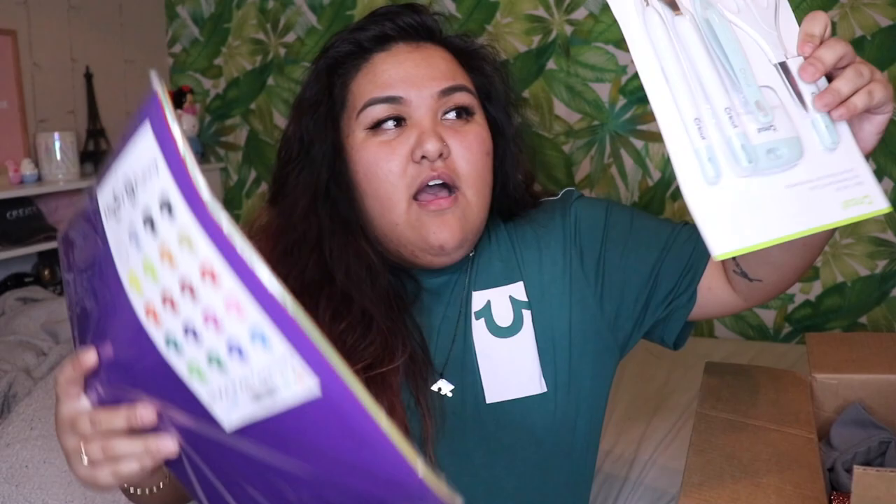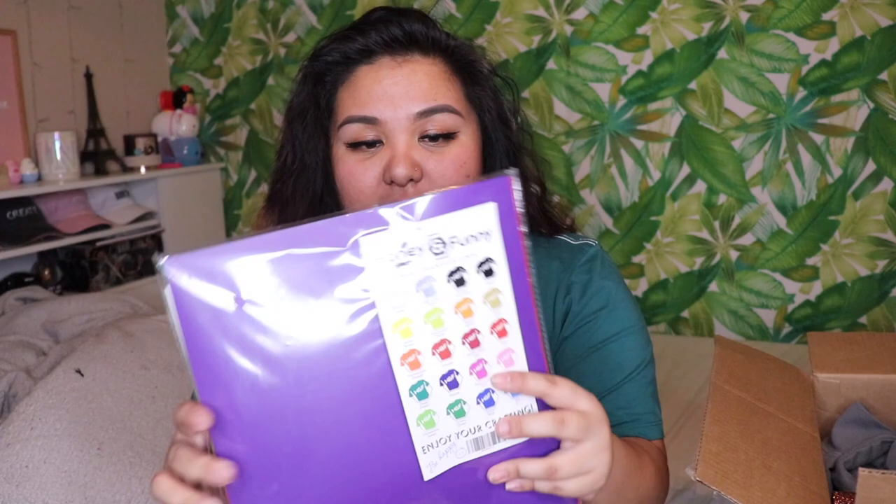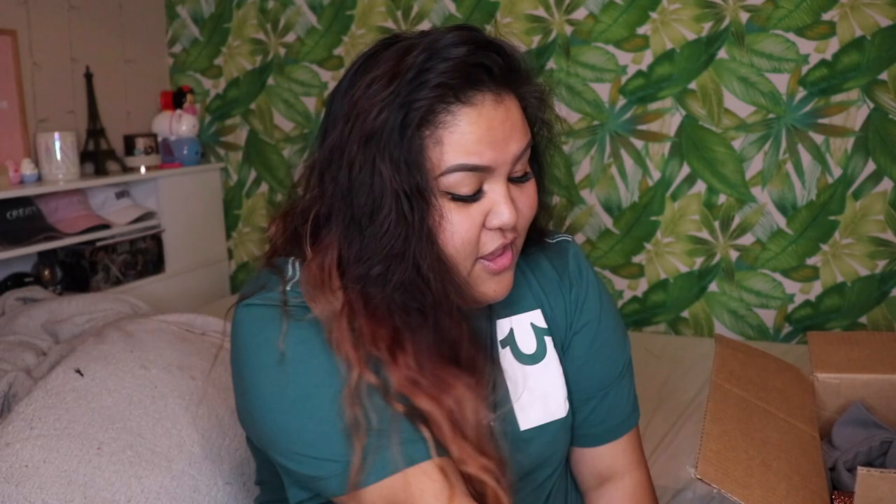Next up in the box is stuff for my Cricut. I got these basic tool sets, which is great because you can honestly never have enough basic tools. And then these are heat transfer vinyls in different colors, which is fabulous because I only really have black and white right now. I got those from my mom and my poppy — thank you!